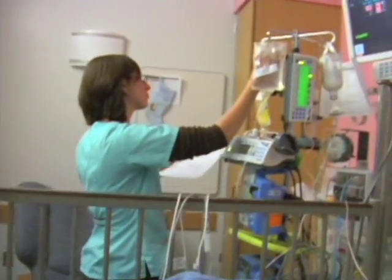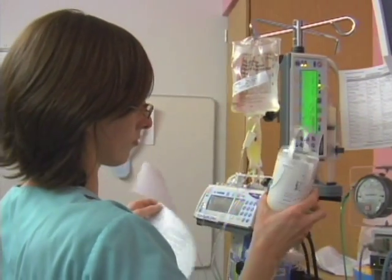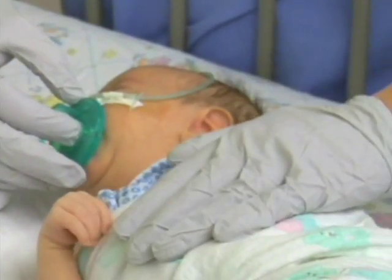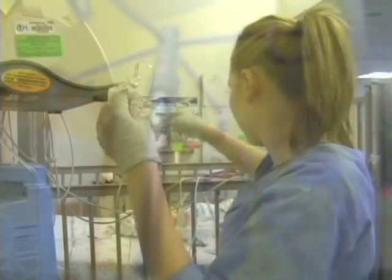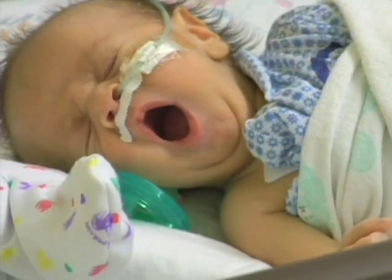Infants with abdominal wall defects are at risk of having a lot of trouble with reflux. We try to do everything possible to treat them medically. The need for therapy for gastroesophageal reflux is quite common with giant omphalocele. Babies who don't respond to medical therapy may require an operation called a fundoplication, which creates a one-way valve to prevent gastroesophageal reflux and makes it more difficult, anatomically, for reflux to occur. But we really try everything else before we get there.